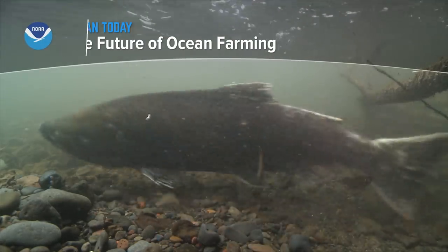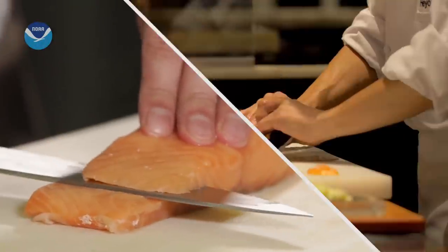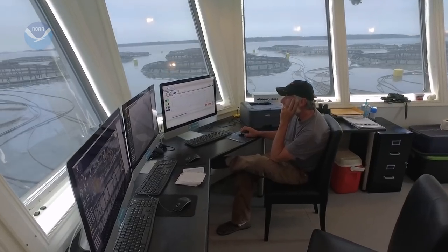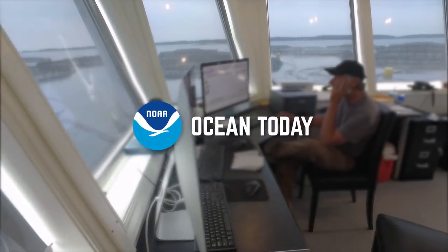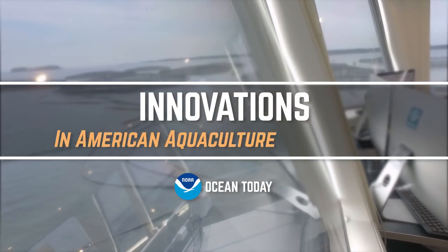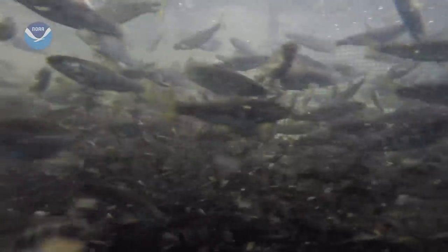Demand for seafood is increasing around the world, and the United States is no exception. Providing enough fish for a growing seafood demand requires a little innovation. Here at True North Aquaculture, indoor water tanks are where it all begins.